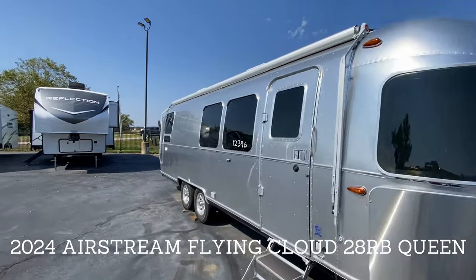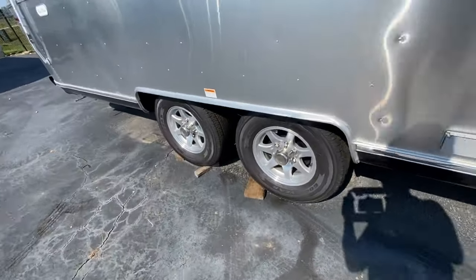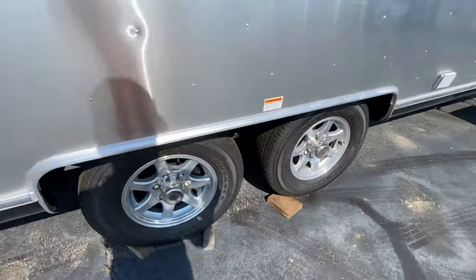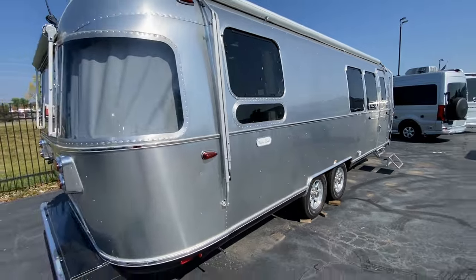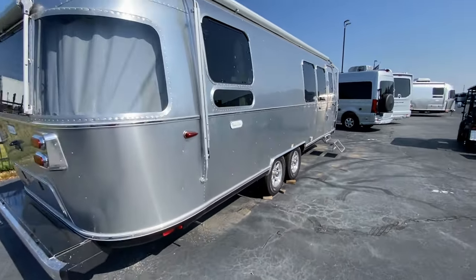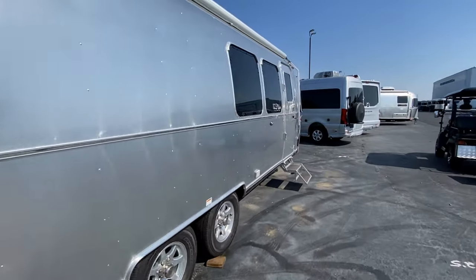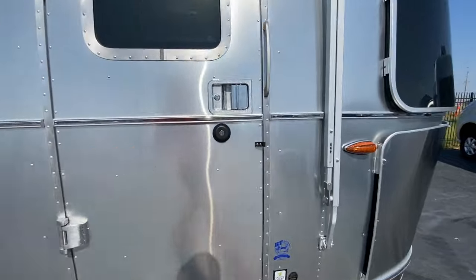Really nice exterior, what you would expect from an Airstream. We'll get inside, just want to show you a quick view of the campsite. We have some outside storage here on the back, on the bumper naturally, and then also underneath. It is the rear bedroom — we'll get inside.